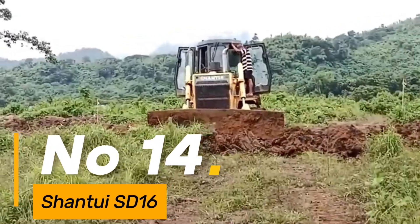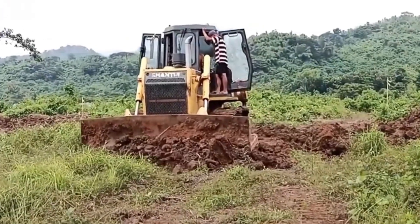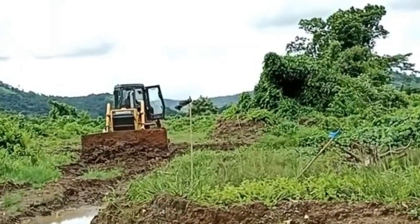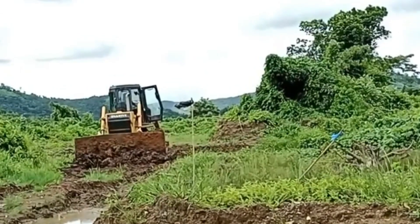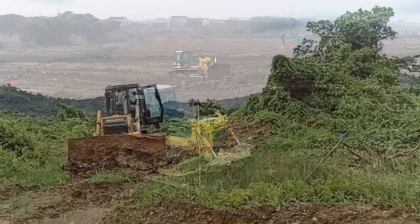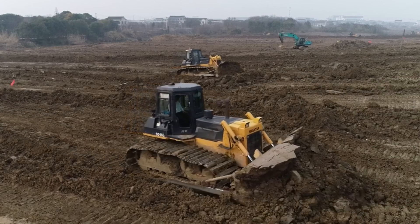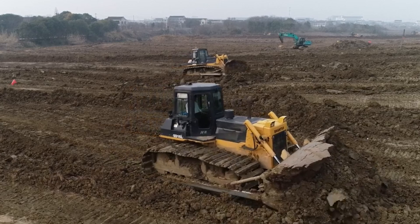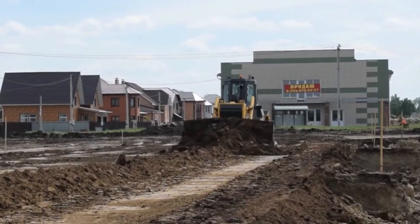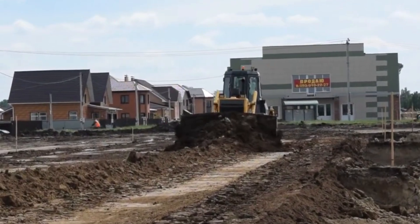Number 14: Shantui SD16 — a robust and efficient bulldozer designed for various construction applications, weighing around 37,000 pounds — a reliable performer. With a blade capacity of 6.8 cubic yards, it manages earth-moving projects effectively. Powered by a 160-horsepower engine, this machine maneuvers through terrains with efficiency and power, its tracks spanning over 22 inches wide, offering stability and traction for dependable performance. The SD16 signifies Shantui's dedication to delivering durable and efficient construction equipment.